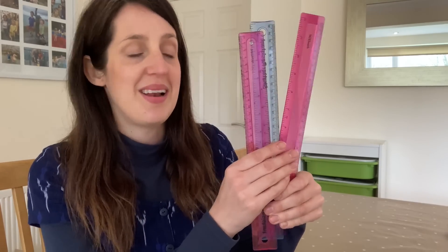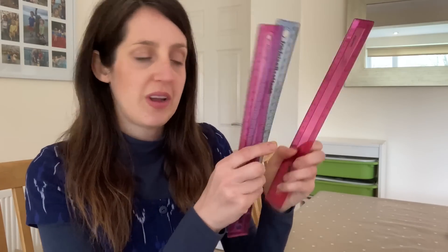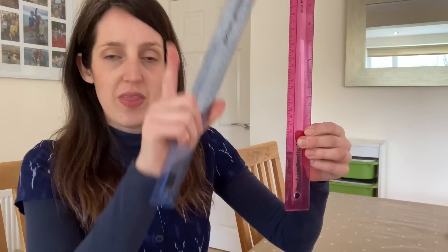My next couple of favourite sewing tools aren't very exciting but I find them so handy. First, rulers — I've got a whole load because I find I'm always losing them. I find them so useful for measuring out adjustments to pattern pieces. I'll often lay one on the grain on the fabric and then measure across the pattern piece at different points to make sure it's sitting exactly on the grain.